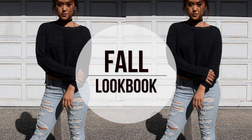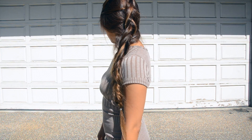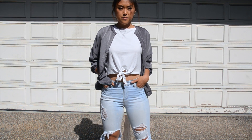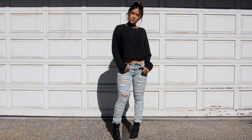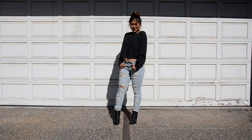Hey guys, welcome back to my channel! For today's video I wanted to do my first lookbook of the fall. I do live in California and right now the weather has been oddly warm — like it's 100 degrees out. If you live in a colder area, definitely add a sweater or something to keep you warm. Okay, let's just get started!